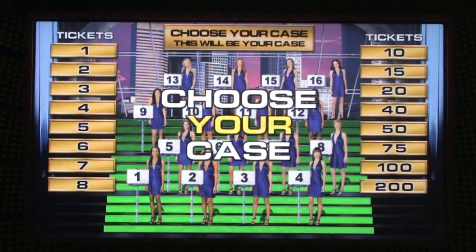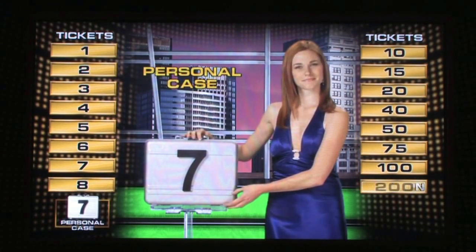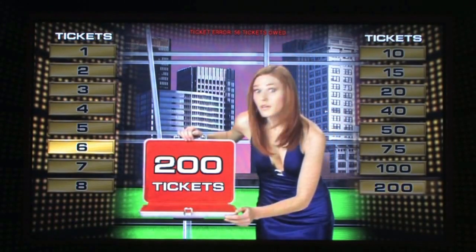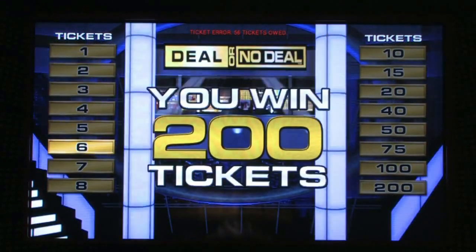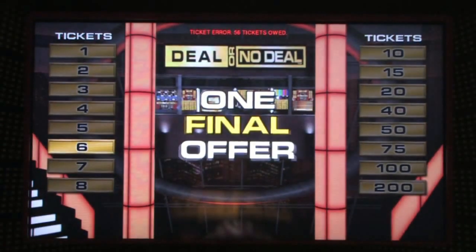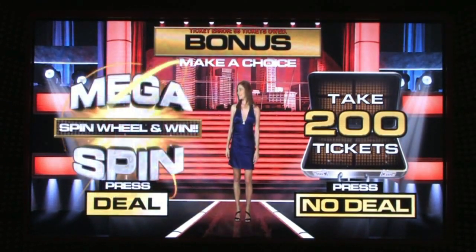Choose your case — this will be your personal case. You chose case number seven. Just a moment — the banker has one final offer. You can either keep your case or try the mega spin.